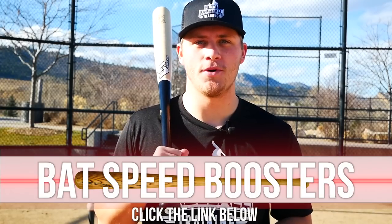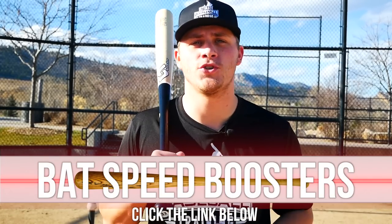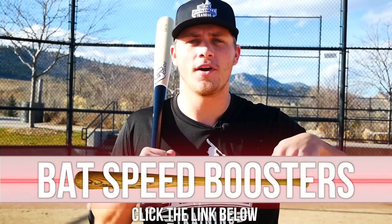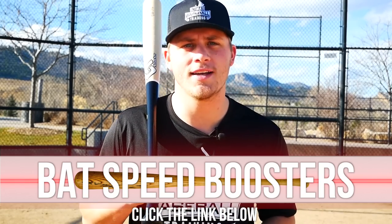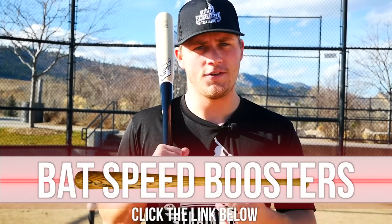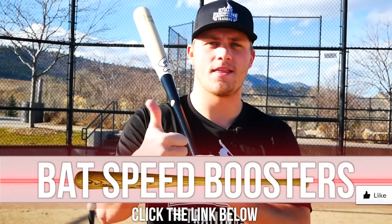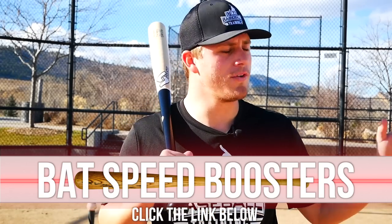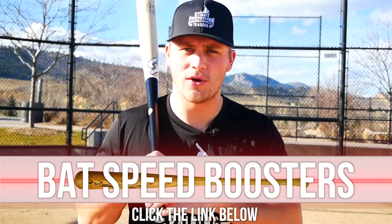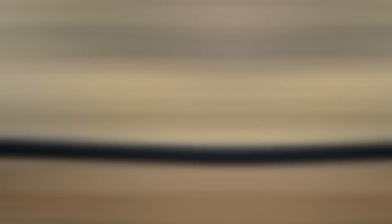I hope you enjoyed today's video. Before you go, I want to share my free bat speed boosters — a 100% free bat speed workout to take your bat speed and power to the next level. Just click the first link in the description below, go to my website, enter your email, and I'll immediately send them to you. If you enjoyed this video, leave a thumbs up, subscribe to the channel for new baseball videos every week, and let me know in the comments what you'd like to see in future videos. Thanks for watching — see you next time.